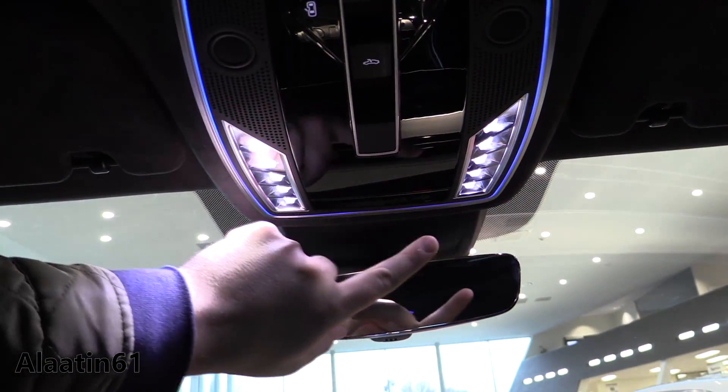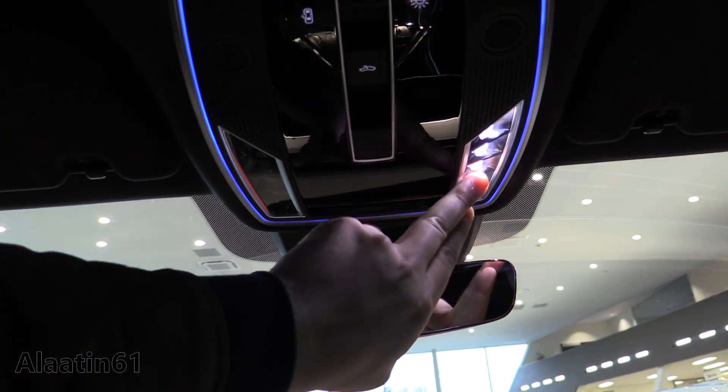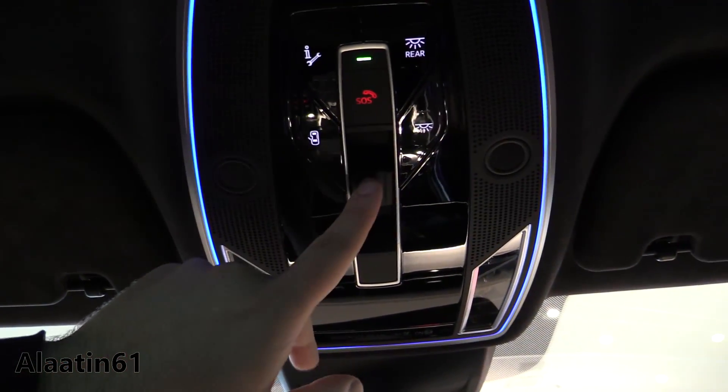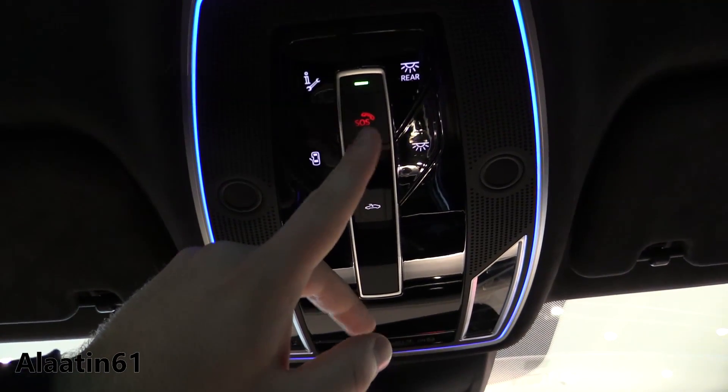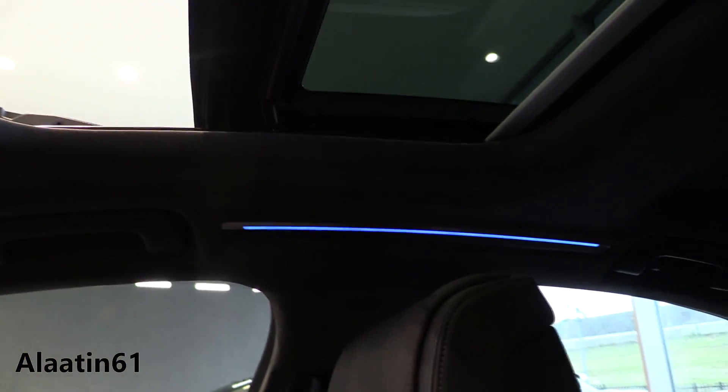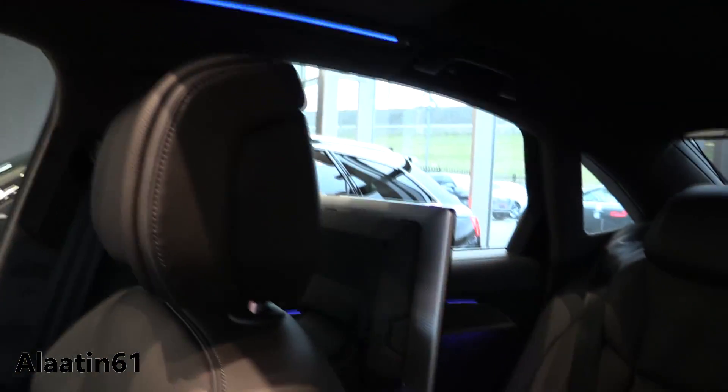Even up here you have the ambient lighting, and of course there are LED lights in the interior. There are also microphones, panoramic sunroof adjustment, and the SOS button. Of course up here the ambient lighting continues, also in the back.